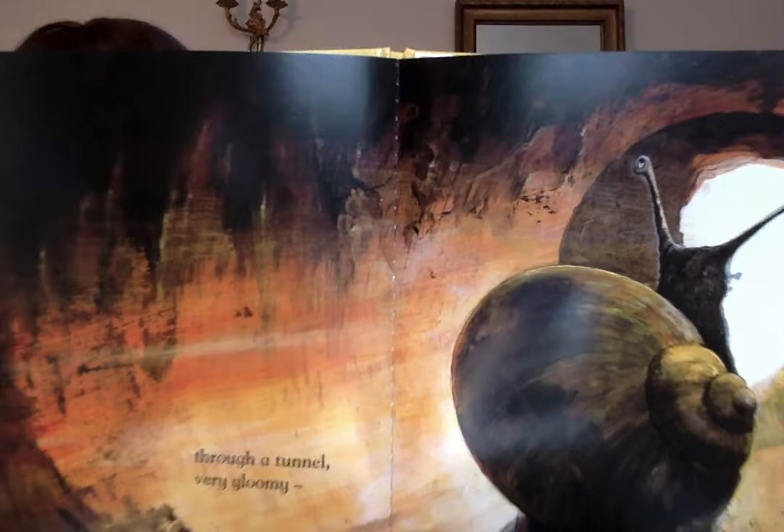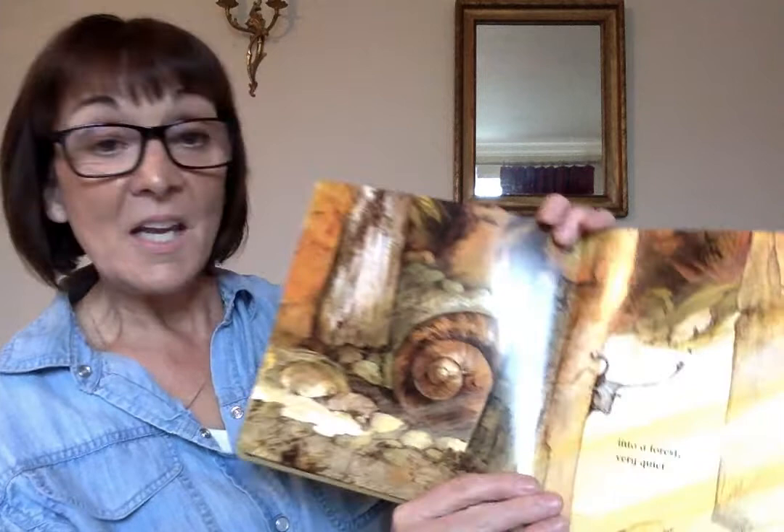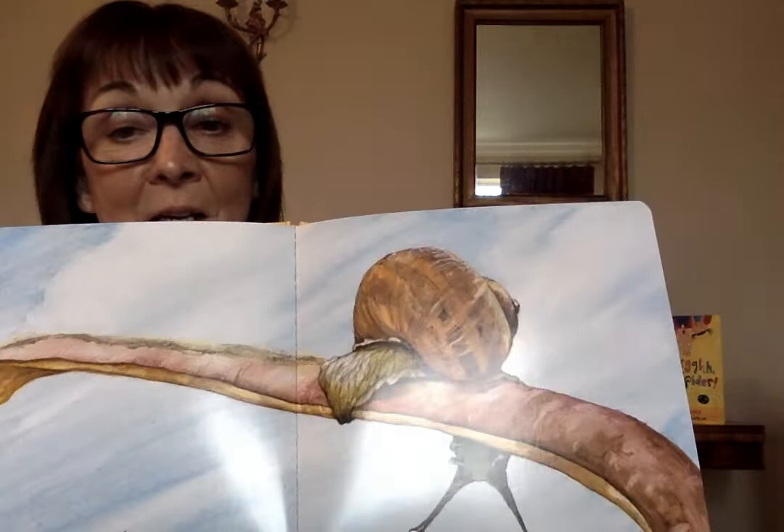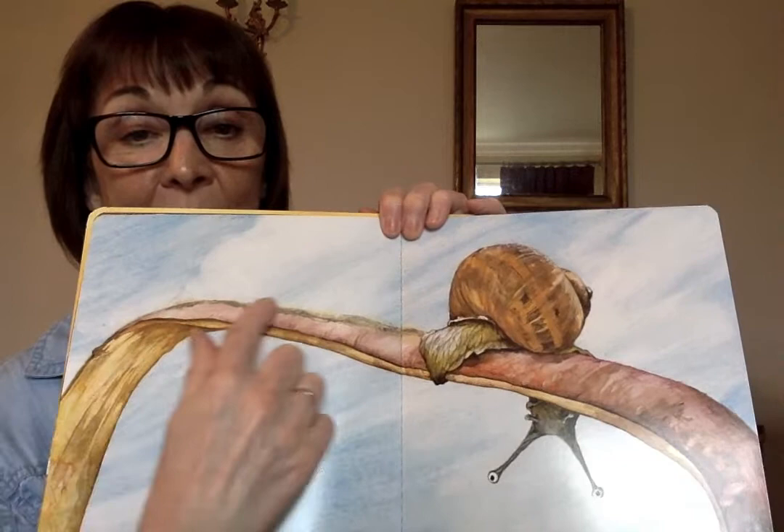Through a tunnel, very gloomy. Into a forest, very quiet. He's peeking behind the trees in the forest. Over a bridge, very high. You see him climbing over the bridge? I think he's climbing over a leaf that's arched in the shape of a bridge.